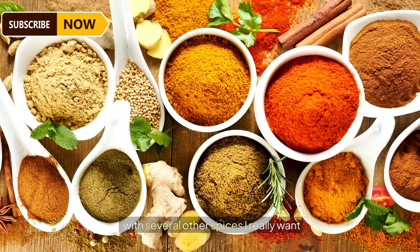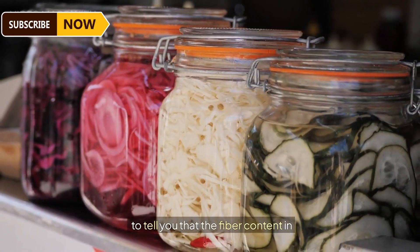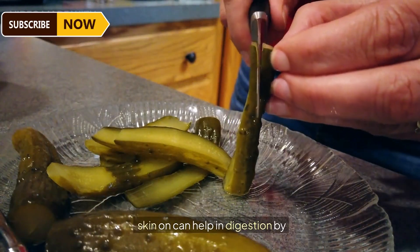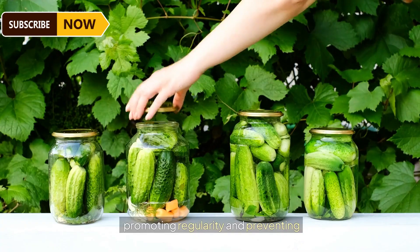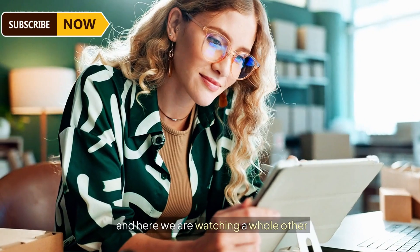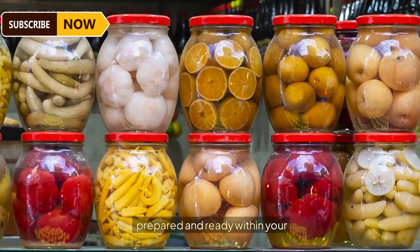A favorite spice — dill — is going to be added to the pickles along with several other spices. It's also worth noting that the fiber content in cucumber pickles, particularly those made with the skin on, can help in digestion by promoting regularity and preventing constipation. Every company makes pickles in their own style.